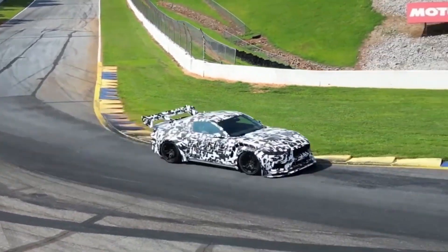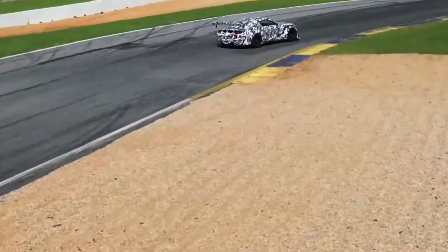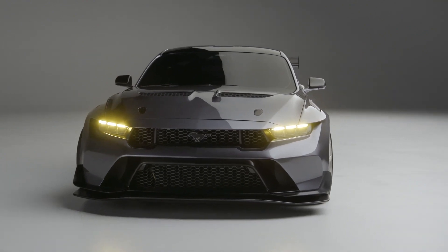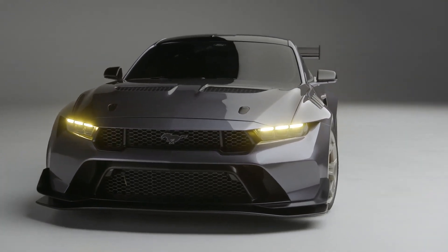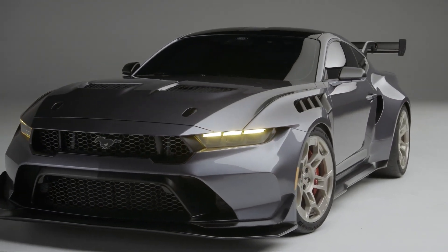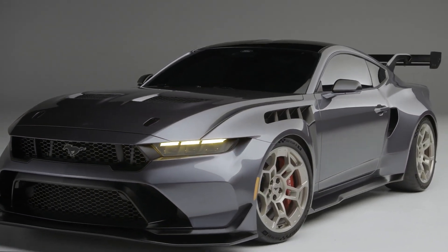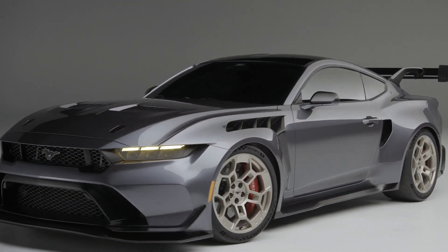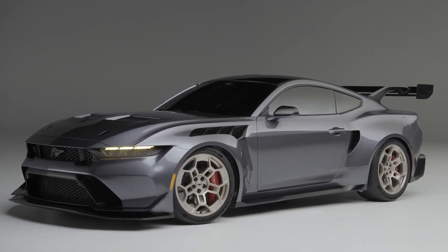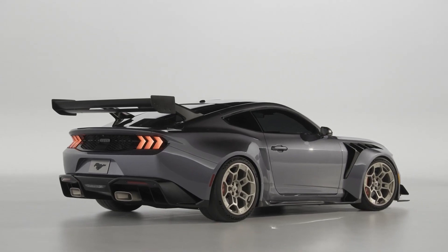The optional Performance Package trim improvement will be available for both the Mustang GT and the EcoBoost versions. The Performance Package includes a front strut tower brace, Torsen limited-slip differential, wider wheels and tires, larger Brembo brakes, MagnaRide active damping suspension, Recaro buckets, and an active exhaust offered as options.